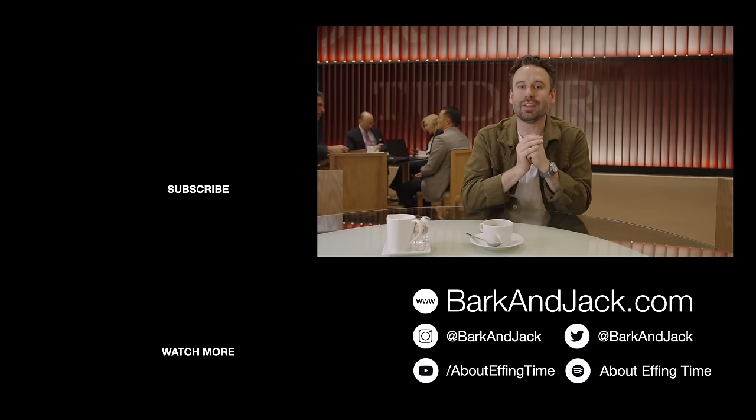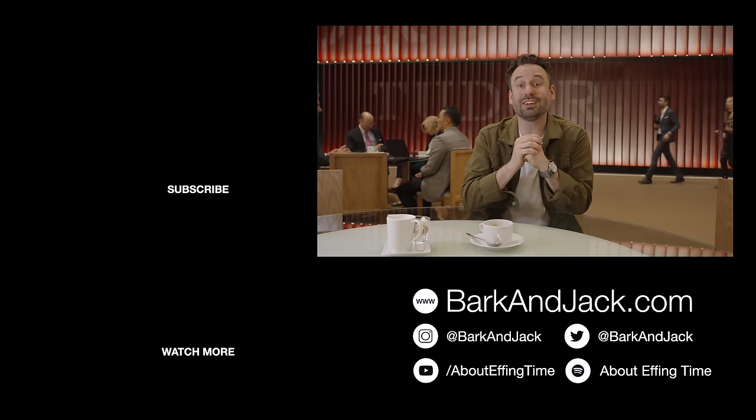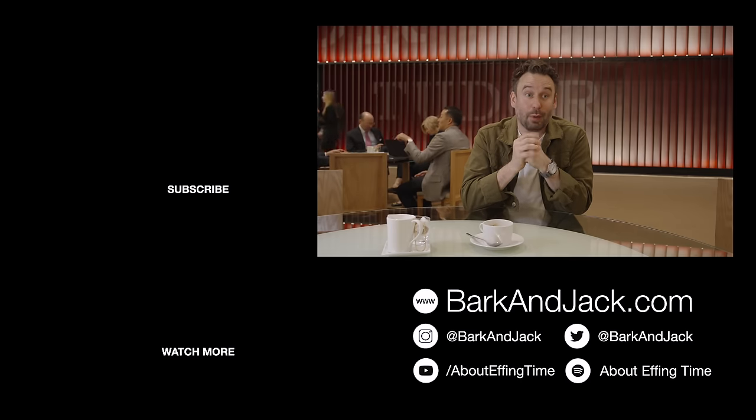What are your thoughts? If you like this video, hit the thumbs up button. Hit subscribe and the notification bell so you don't miss out — we're going to be covering the whole new range from Tudor. If you want to follow me on Instagram, give me a follow at Bark and Jack, and check out watch accessories at barkandJack.com.